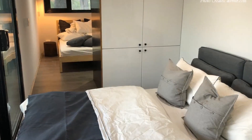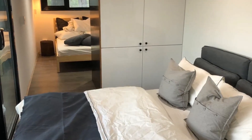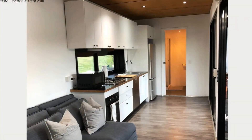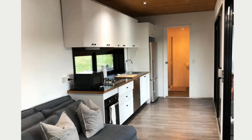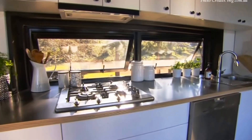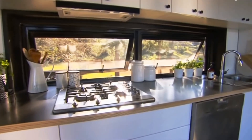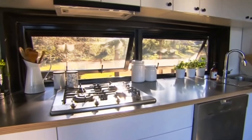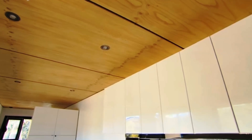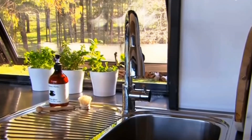The cozy couch in the lounge area pulls out into a queen bed for additional sleeping space. Next to the lounge is a fully equipped kitchen, equipped with all essential kitchen appliances and enough cabinet storage, built with flat-pack cabinets which are cheaper compared to custom-built cabinets.